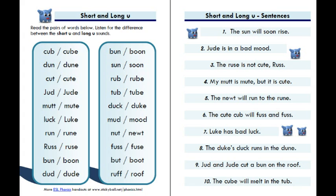Four: My mutt is mute, but it is cute. Five: The newt will run to the rune. Six: The cute cub will fuss and fuss. Seven: Luke has bad luck. Eight: The duke's duck runs in the dune.